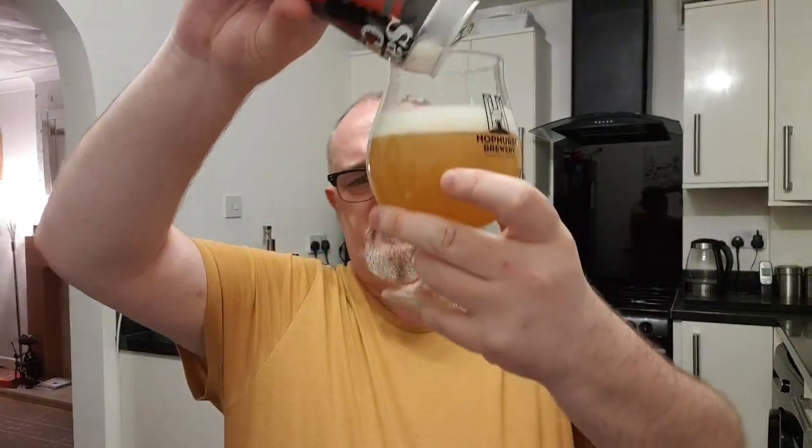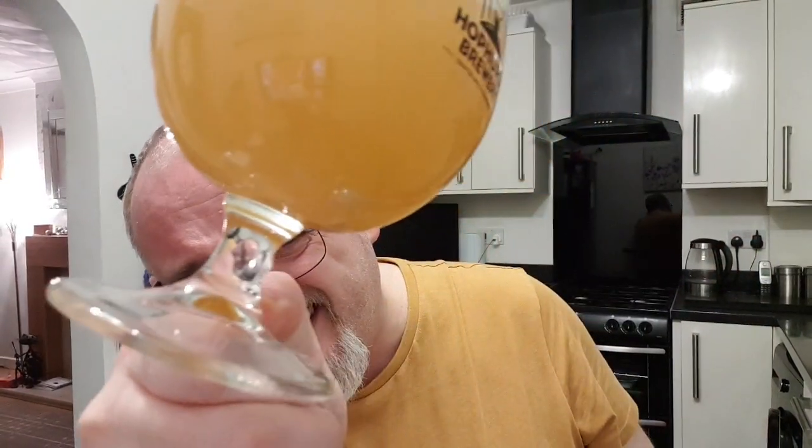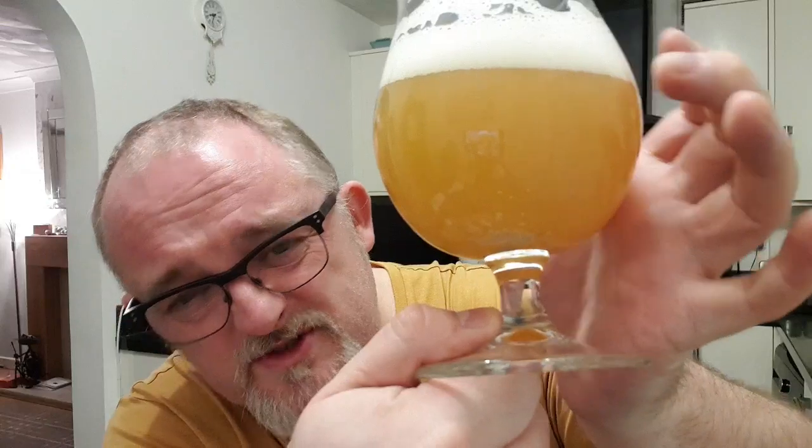Seven point five percent is straight away super well hidden — this drinks like a four and a half to five percent beer, it's that well hidden. I will say the flavours are a little bit subdued. The aromas are really nice but they don't transfer into the beer. There's a nice slight finish but I was expecting a little bit more punch. And there's big chunks in that — you can see them starting to gather.